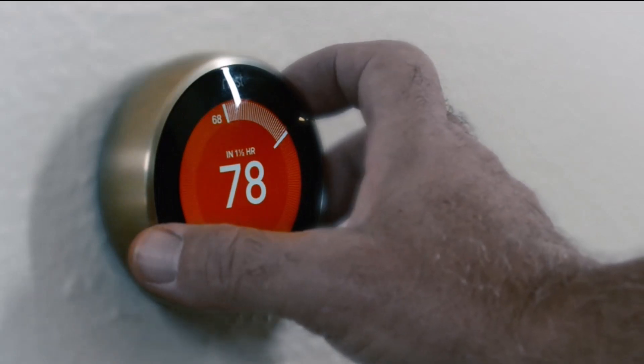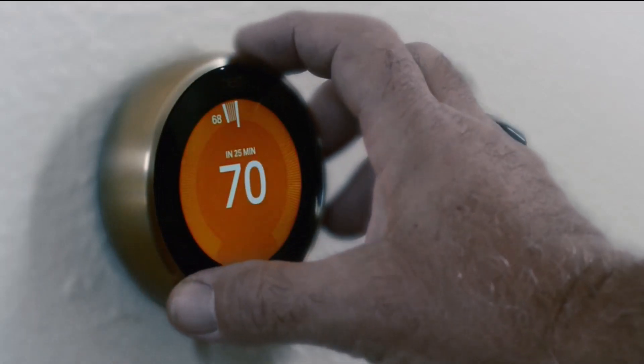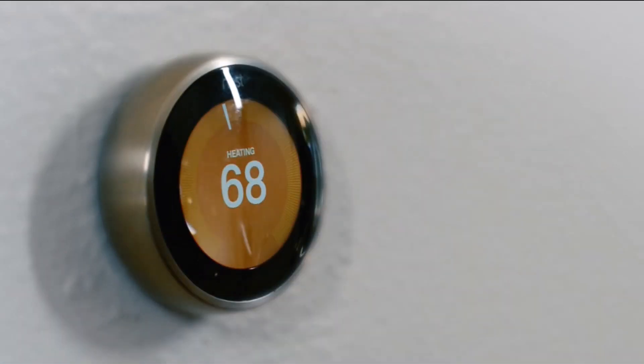During the winter months, you may want to dial your thermostat down to 68 degrees to save fuel and natural gas.